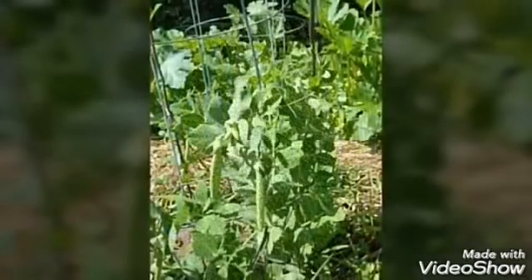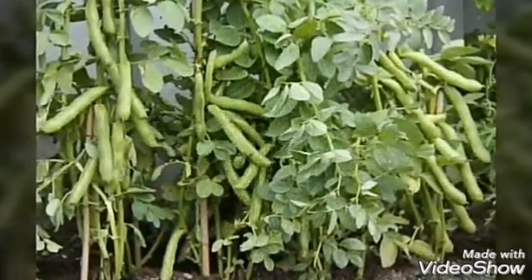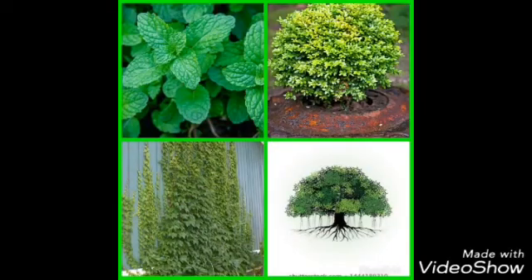Many climbers such as pea and beans live for only a few months, but others such as grape vine and money plant live for a few years. So children, today we have learned about trees, shrubs, herbs, and climbers and their characteristics. Thank you.